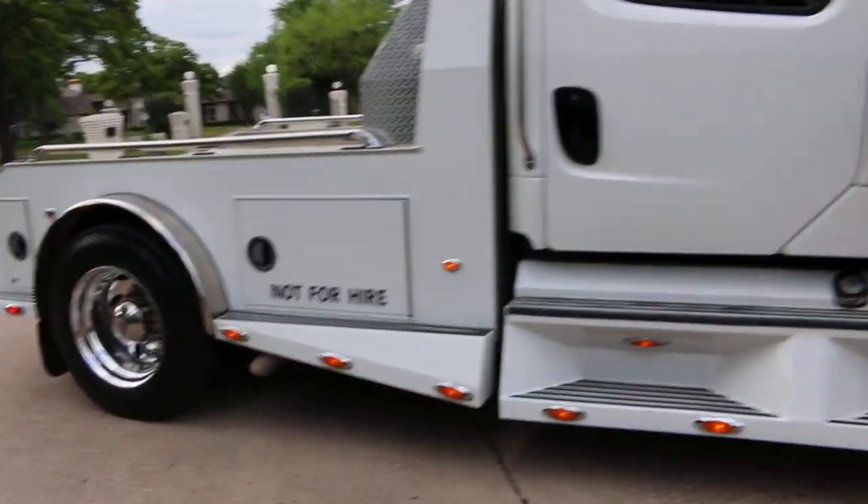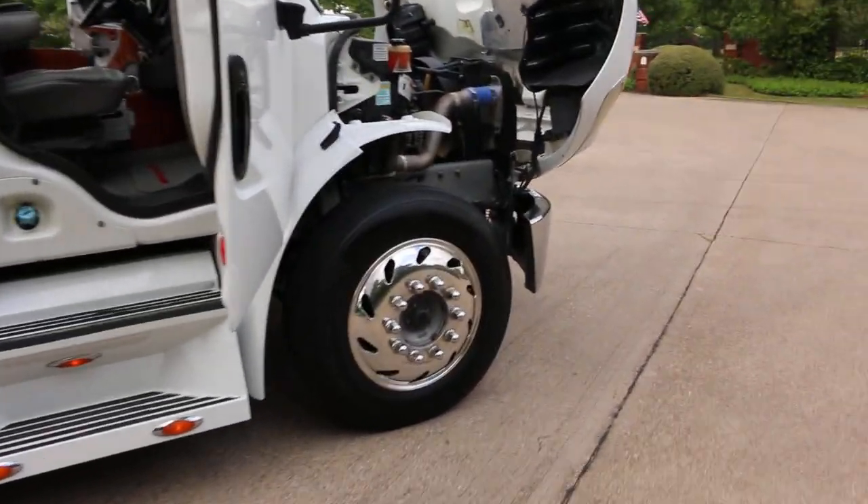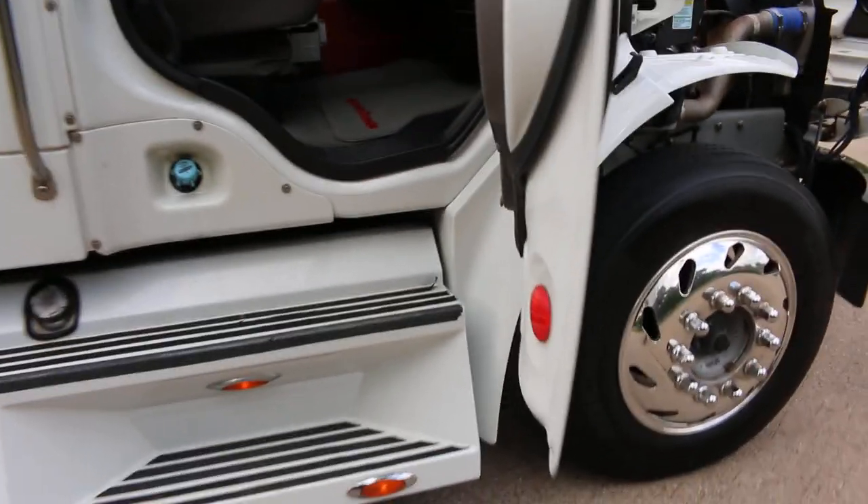This is a pre-emissions truck so you don't have to add any DEF fluid. You just put diesel in it and truck on down the road.